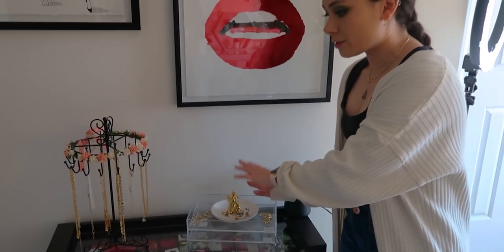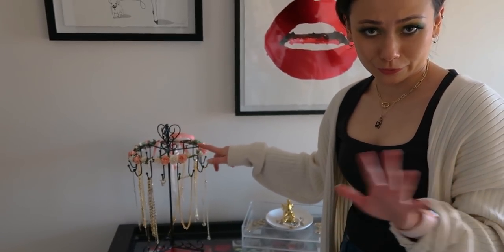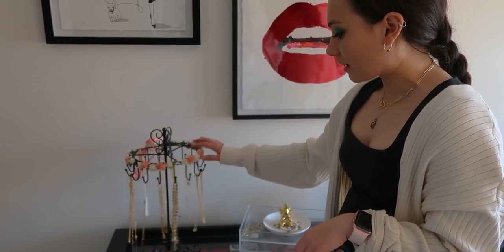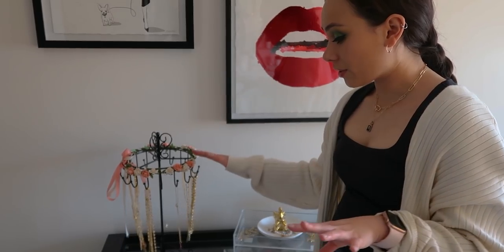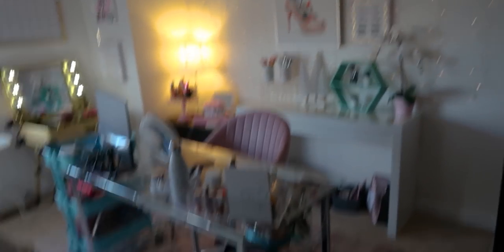I keep the jewelry pieces I wear in my videos here to keep them safe. On this necklace organizer — which has my headband from my wedding — I keep all the necklaces that I've made. A lot of you have asked when I'm going to start selling them: 2021, I promise. We just have a lot of ducks to get in a row, so now we're going to start moving this way along the room.